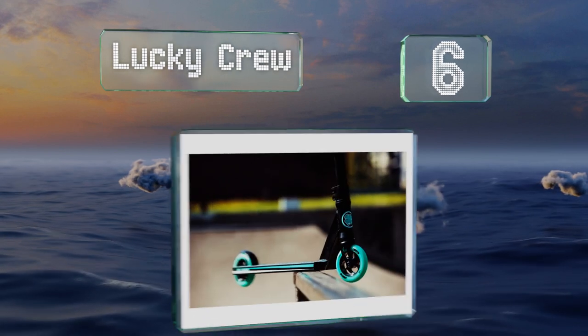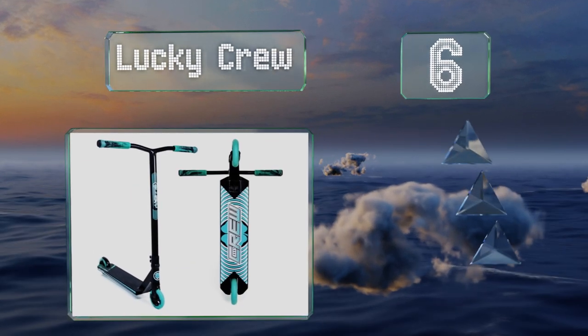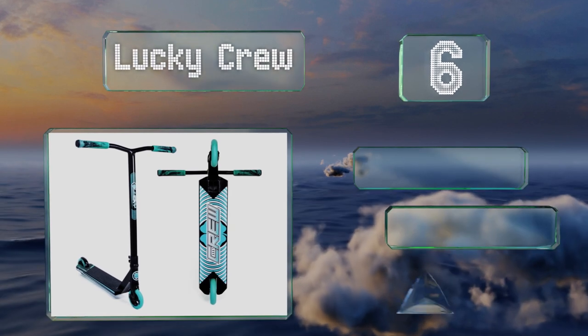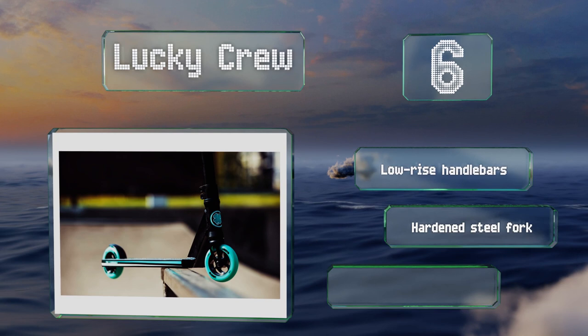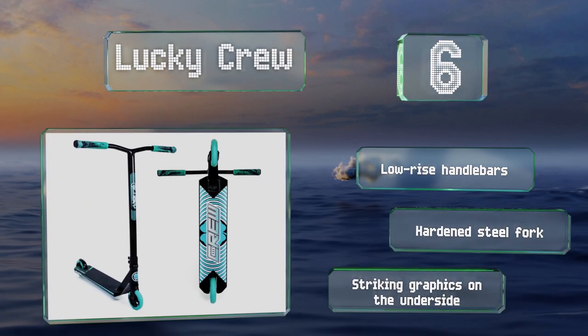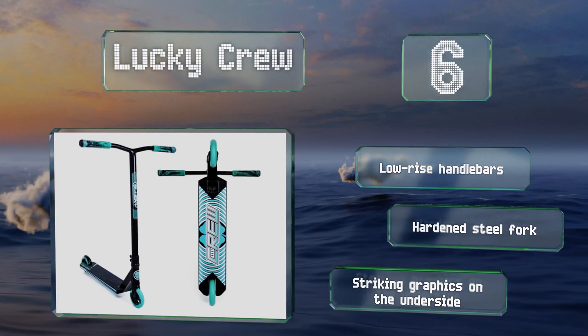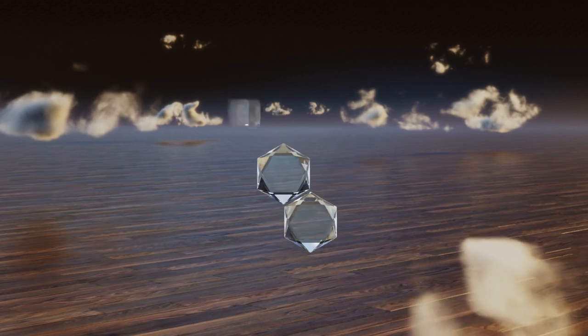Moving up our list at number six, at 19 inches long, the deck of the Lucky Crew is the perfect size for teenagers as well as advanced older riders who like to pull off quick spin tricks. It's compatible with all the company's aftermarket parts so you can upgrade it whenever you're ready. It boasts low-rise handlebars, a hardened steel fork, and striking graphics on the underside.